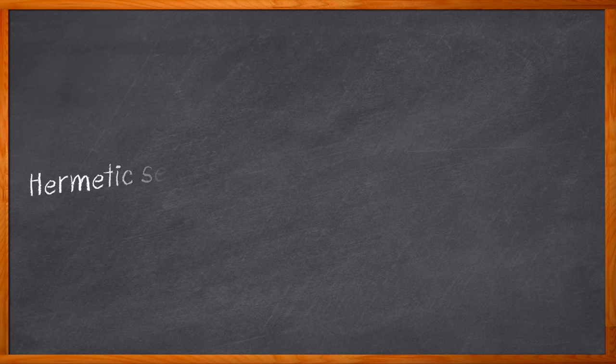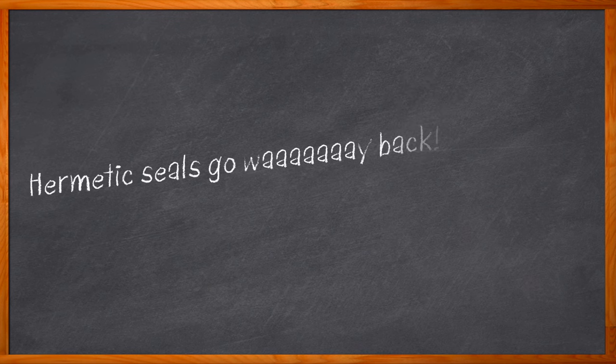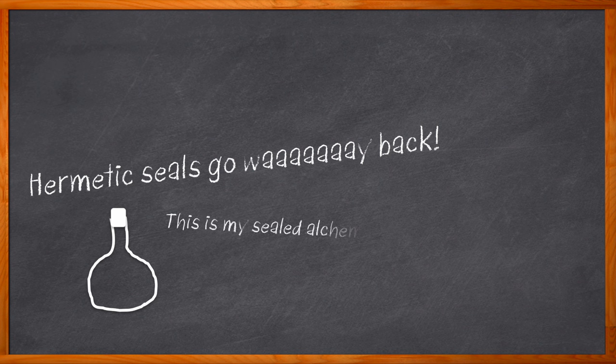Did you know that the first hermetic seal was developed in 300 A.D.? This very first hermetic seal was called the Seal of Hermes and was an airtight glass tube mostly used for alchemy. Today, hermetic seals are commonplace, from the food we eat to the semiconductors we design. And did you also know that this is the very first Chalk Talk to explore hermetic seals and chambers?